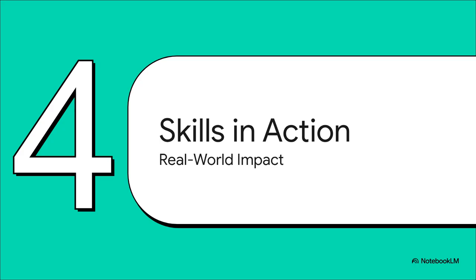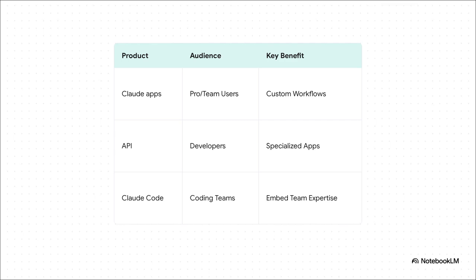The theory is fascinating, but what does this actually look like in the real world? Let's check out how skills are already being used across different platforms and by some really big companies. This feature isn't just for one type of user. For folks like you and me on the Claude apps, it means building custom workflows is way easier. For developers using the API, it unlocks the ability to build super specialized applications. And for coding teams, it means embedding your team's specific standards right into the development process.